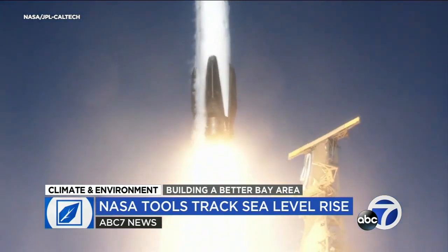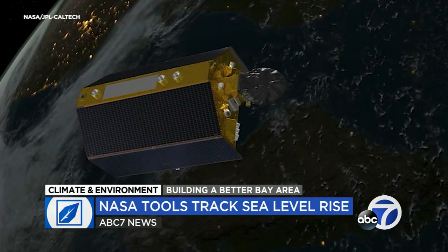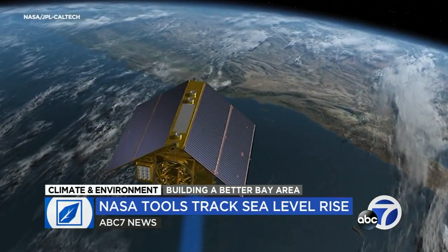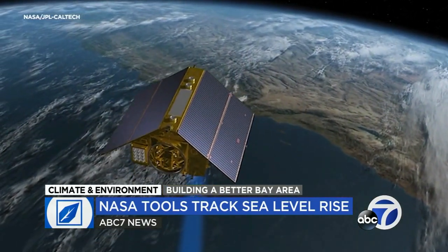With the help of newly launched satellites, they're providing some of the most precise measurements ever of changes in both the rising height of the world's oceans and the shrinking ice sheets themselves.